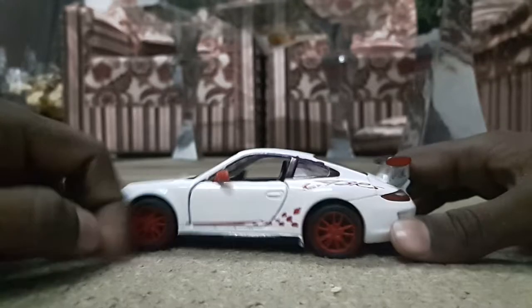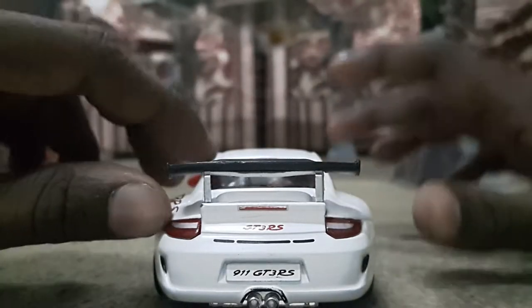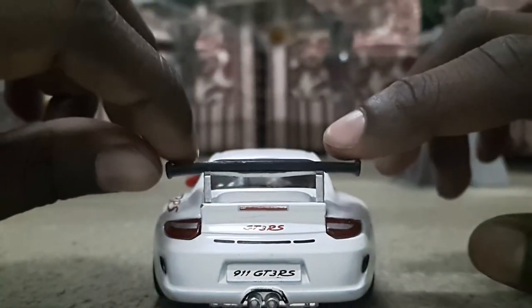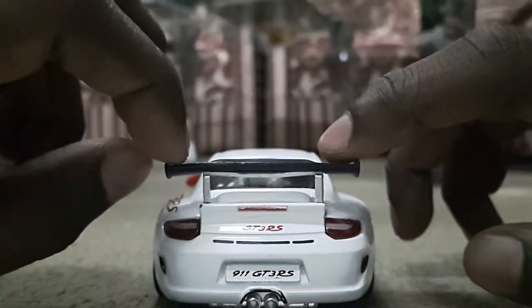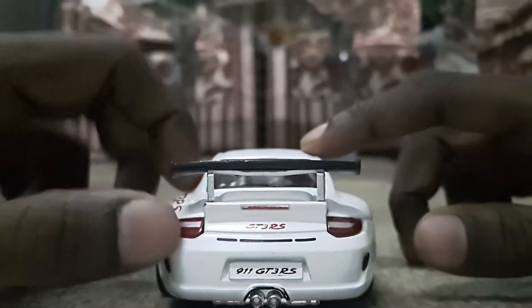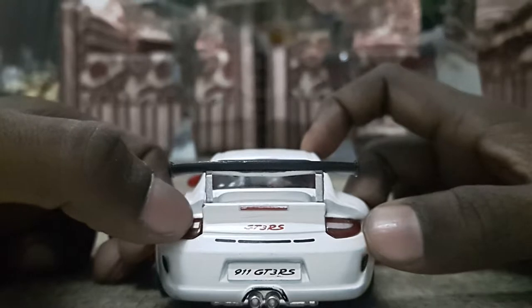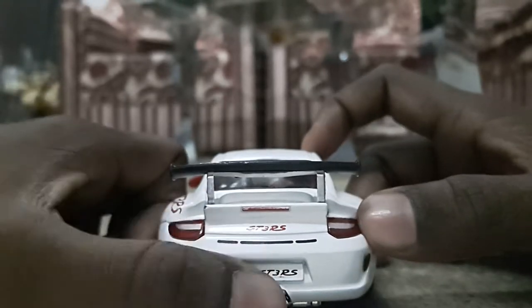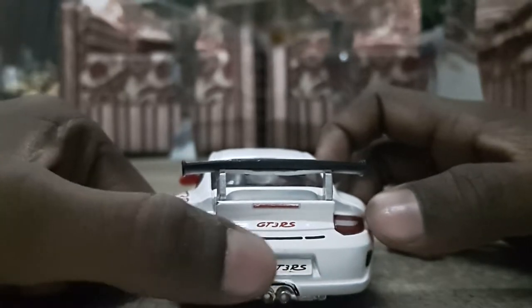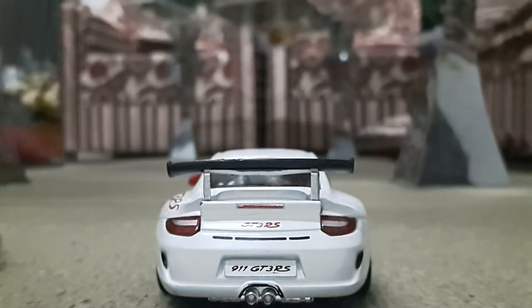Now let's go to the back view of the car. As you can see, the spoiler is at a very nice height — it's a good plastic spoiler, just fixed on. The tail lamps are very good, and it gives a look reminiscent of the BMW X6 where a silver color line appears. The GT3 RS sign is here, along with three black lines painted on the car. Down by the license plate it reads 911 GT3 RS, and there are two exhausts which are so beautiful.